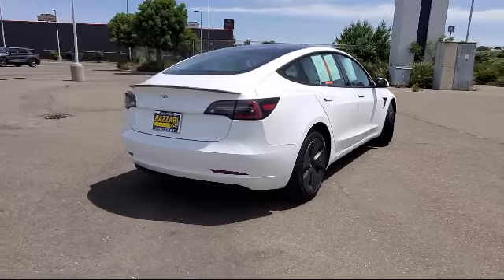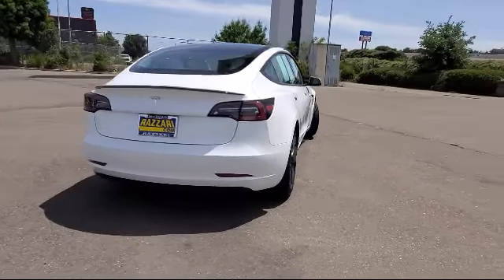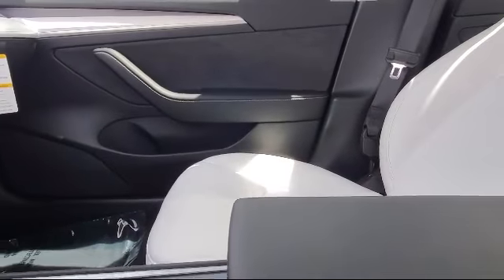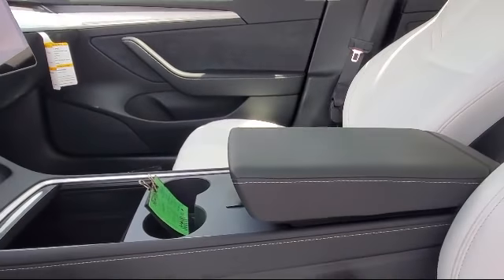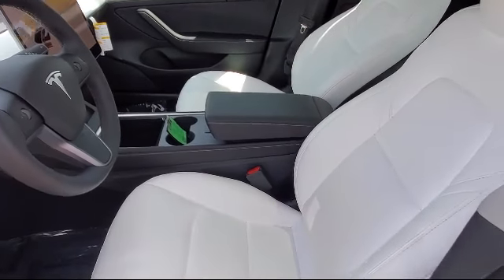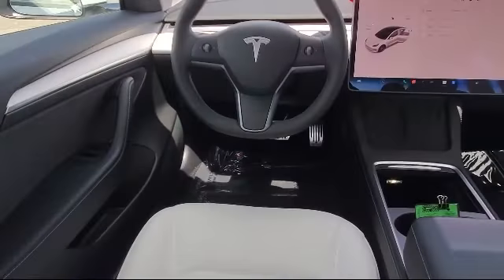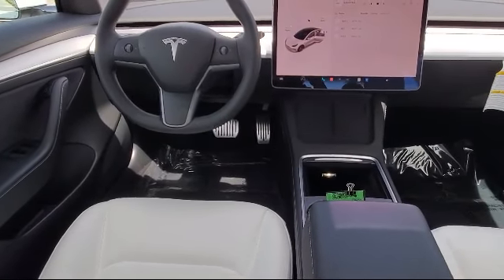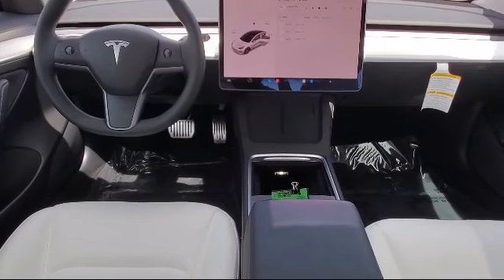Since 1978, veteran and family-owned Risari Auto Centers has been providing the Central Valley with unparalleled service. Our friendly and knowledgeable staff is always ready to make sure you have the best experience when finding your next vehicle. We have the best inventory around, and each of our pre-owned vehicles comes with a CARFAX Vehicle History Report, so you can buy with confidence.